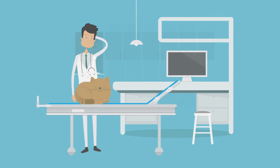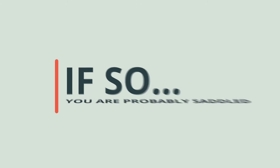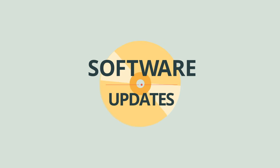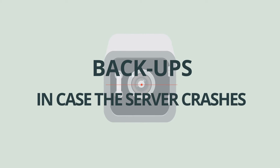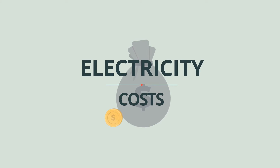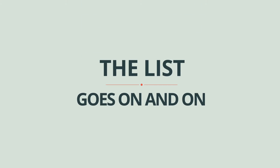Are you using server-based practice management software to run your veterinary practice? If so, you're probably saddled with a slew of costs and responsibilities: software updates, backups in case the server crashes, maintenance contracts, hardware renewal, electricity costs for running and cooling the servers. The list goes on and on.